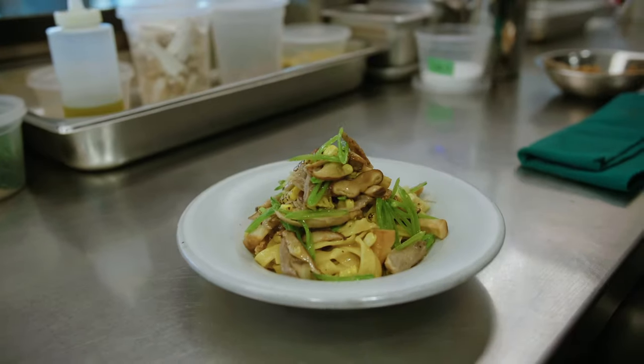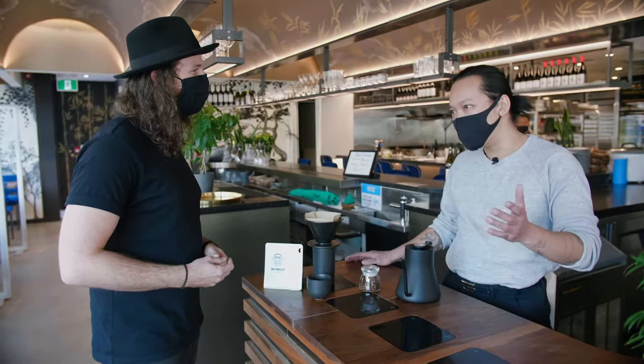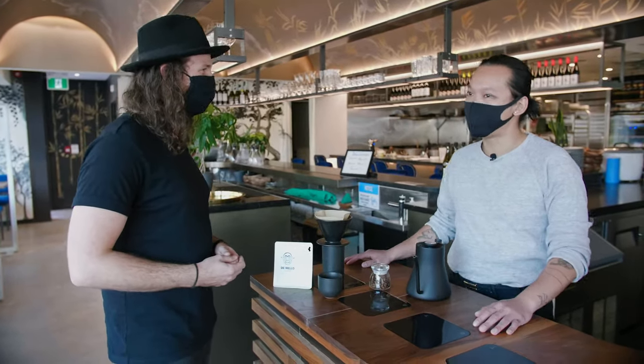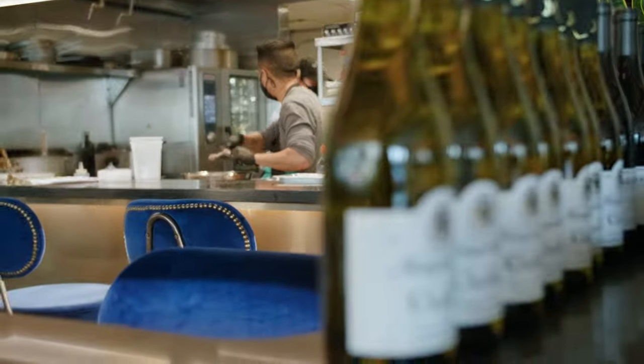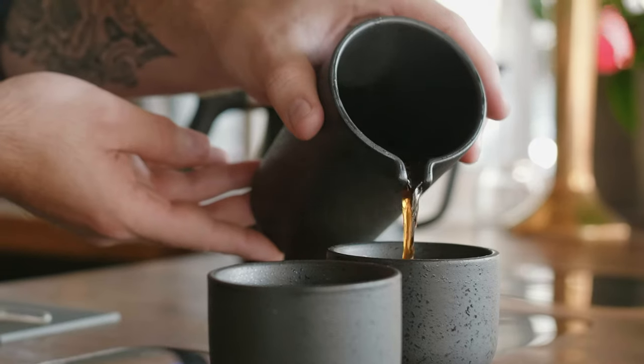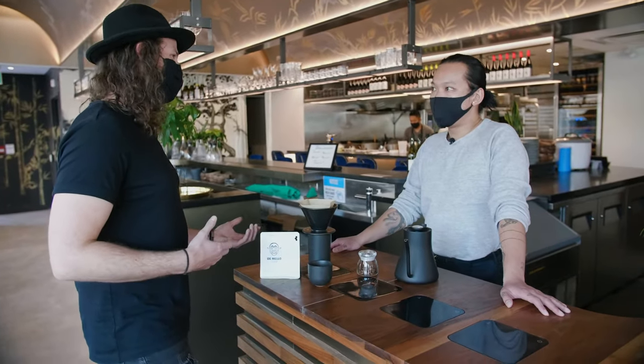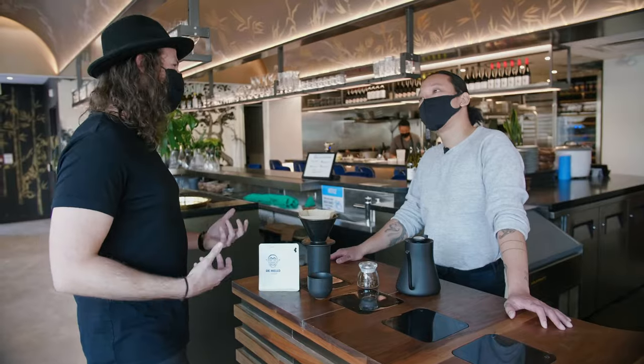Mineral is actually a restaurant. We focus on contemporary food that's Filipino-spirited, drawing a little from Singapore, China, Japan, and South Korea. We have an extensive wine program, cocktail program, with the addition of specialty coffee — that's our area of focus.